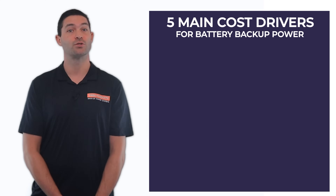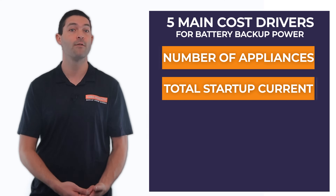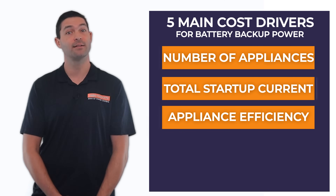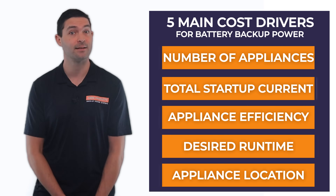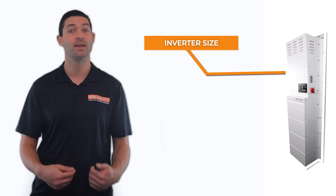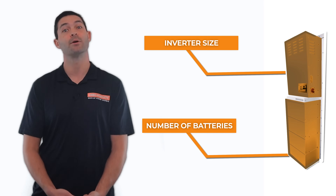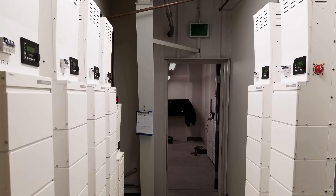While this is obviously a bit of a wide price range, the reason is that the five main cost drivers that contribute the most to a system's overall cost are also what differ the most between buyers. These five cost drivers are the number of appliances being powered, the total startup current of the appliances, how power efficient each appliance is, the desired runtime for the appliances, the location of the appliances and backup power system. Though in short, most of these factors will affect either the size of the inverter your system needs or the number of batteries. These ensure you can generate enough power to run your appliances and have enough energy stored to make it through an outage.